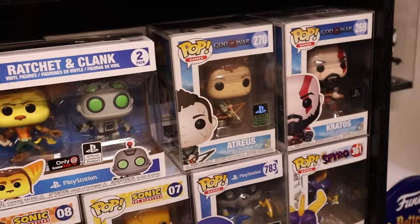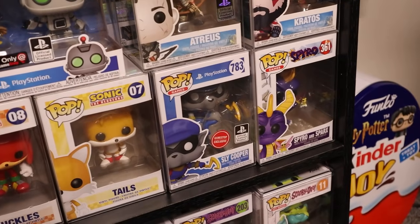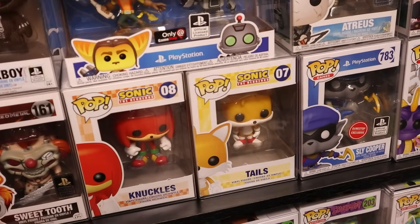Ratchet and Clank — all-time classic. I've got two pops from God of War — that game is super epic. I love that one. Spyro, Sly Cooper, and a couple of pops from Sonic — I played plenty of Sonic.